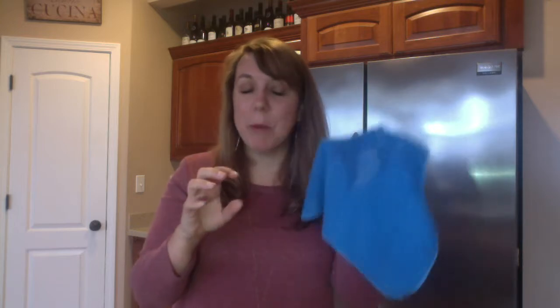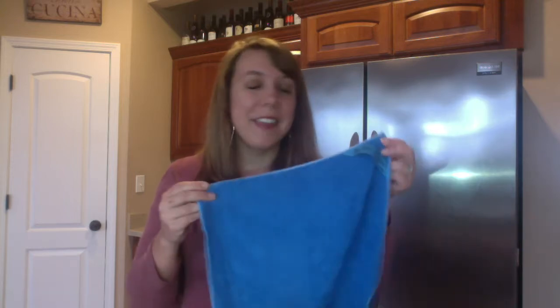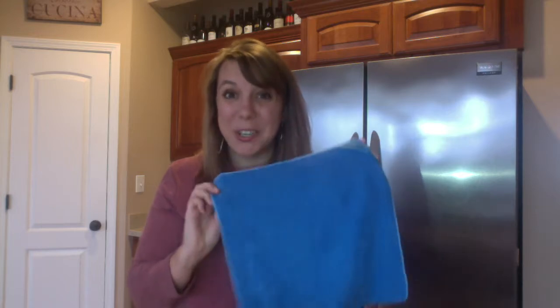Literally, if I take this cloth and stretch it from one end to the next, it's going to stretch from Canada to the Gulf of Mexico. This cloth is so incredibly dense that it creates these pockets and it will pick up your dirt, your dust. It picks up 99% of the bacteria from surfaces when used and cared for properly. This cloth is a powerhouse in your home.